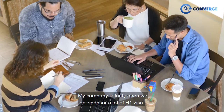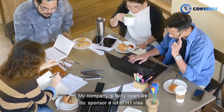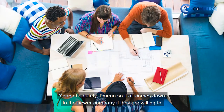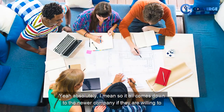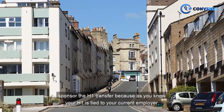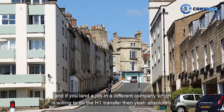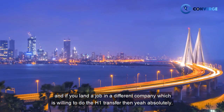My company is fairly open — we do sponsor a lot of H1 visas. It all comes down to whether the new company is willing to sponsor the H1 transfer, because your H1 is tied to your current employer. If you land a job at a different company that's willing to do the H1 transfer, then yeah, absolutely.